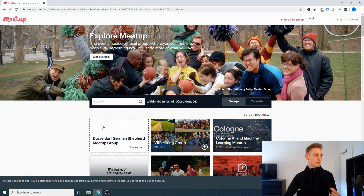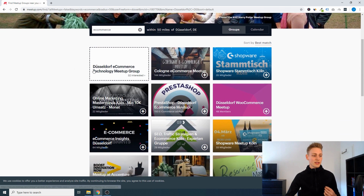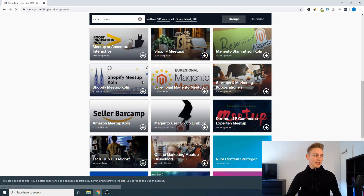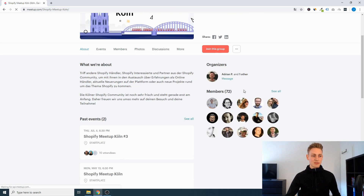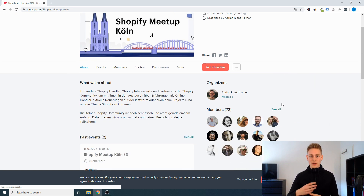One site I was frequently using is meetup.com, where you can type any of your interests — it could be anything from sports to e-commerce, WordPress, Shopify, whatever it is. So let's go with e-commerce and you would see all the events in your local area. For example, here we have the Shopify meetup in Cologne with 72 members. You can just join the group and go to the next event — usually someone provides snacks and maybe soft drinks, you get some presentations but also a lot of time for networking in an open and casual atmosphere. I highly recommend giving this a try.